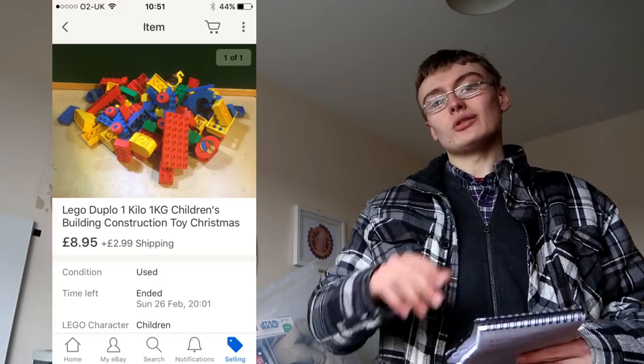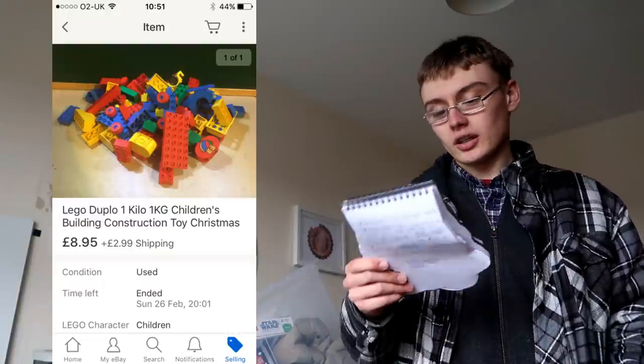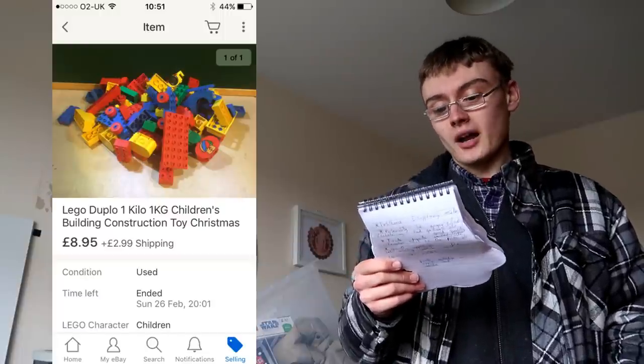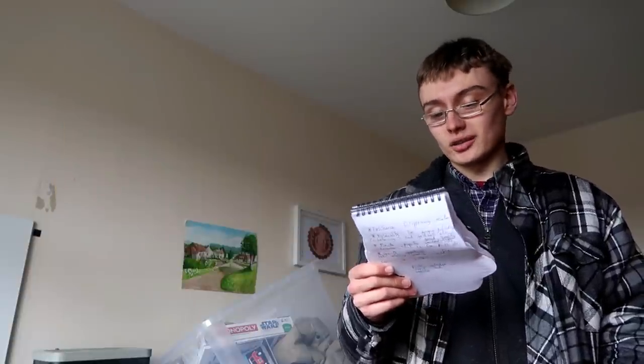Then Lego — one kilogram of Duplo from a big jumble sale haul I had last December. It didn't go during Q4, which was quite surprising since a lot of the Lego did sell then. I got £12 for it and paid £1, so can't complain — a nice little bread and butter sale.